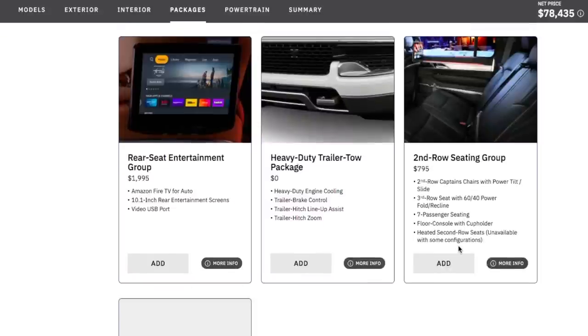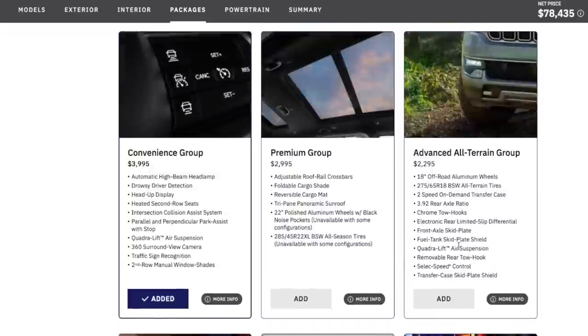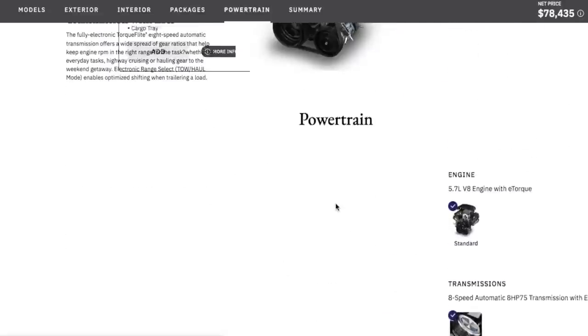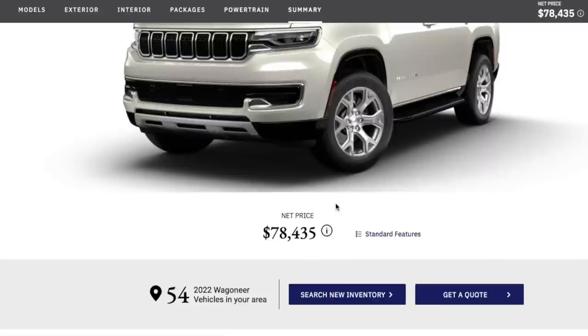For second-row seating, I don't want captain's chairs — I'm keeping my bench seat because the bench was fabulous. And that's it — this is so easy. My configured Jeep Wagoneer comes to an MSRP of $78,435. That's a lot, but when I originally heard the Wagoneer was going to be upwards of $100,000 — which is the Grand Wagoneer — getting into this one at $78,000 is still a lot of money but a little bit easier to swallow.